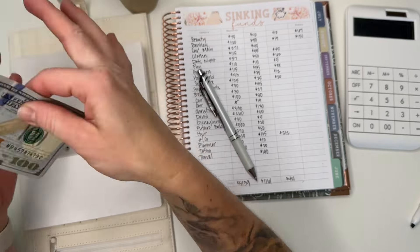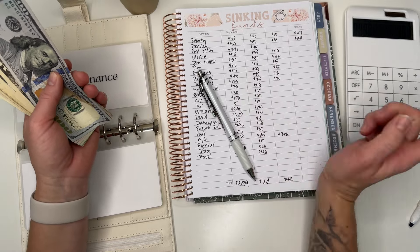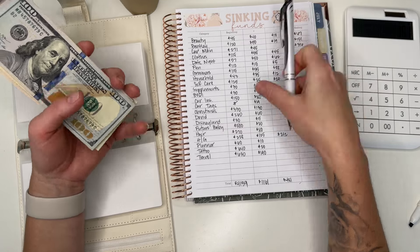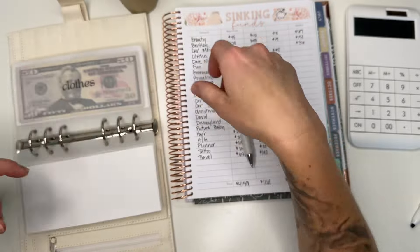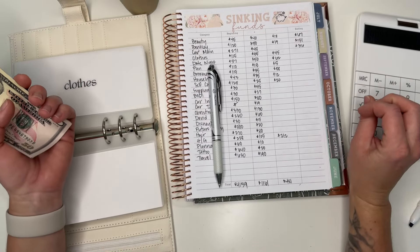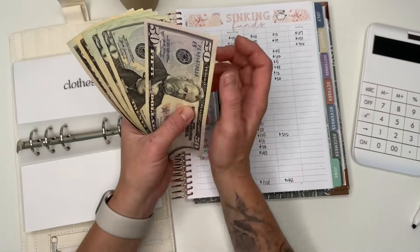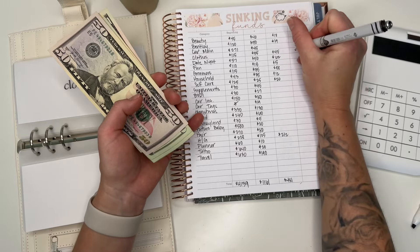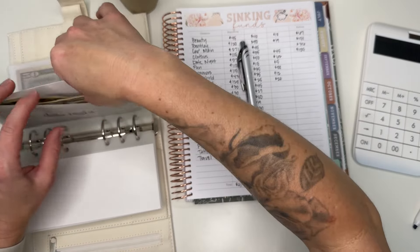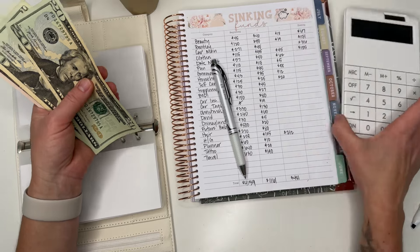Car maintenance: the math gives $46, counting comes to $316 — let me recheck. Clothes: $115 plus $55 is $170 minus $45 is $125. Counting: $50, $70, $90, $110, $120, $125. I should work my brain more but I'm trying to be efficient with filming and not make this too long — that's my excuse.